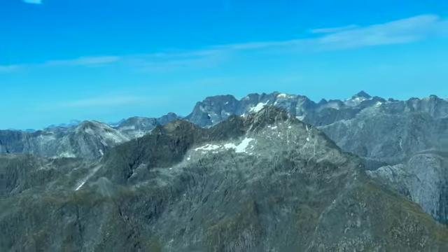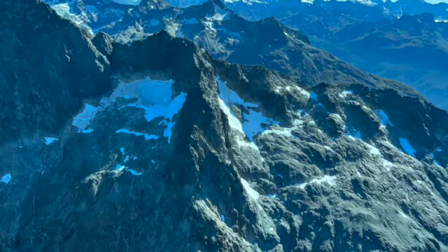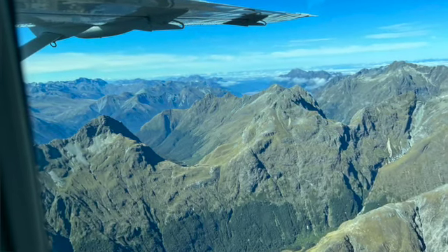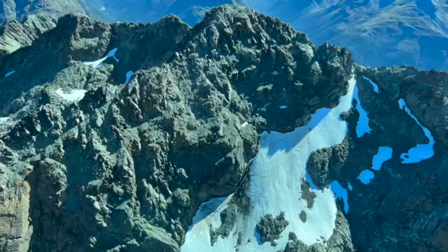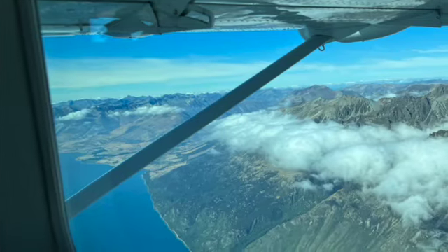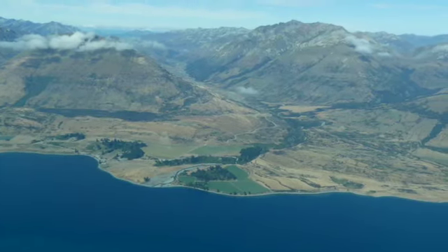When Terry looked to the north she could see more peaks with snow than when Jim looked to the south. That's because looking south meant north-facing peaks where the sun melts the snow, while Terry's south-facing peaks retained their snow. As we flew along we eventually came to Lake Wakatipu — a long, narrow mountain lake that is 125 kilometers long and the lake that Queenstown sits on.